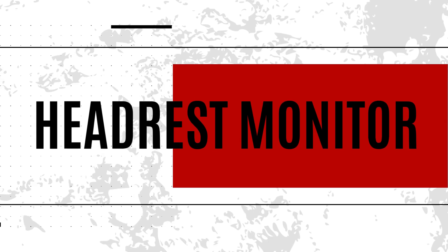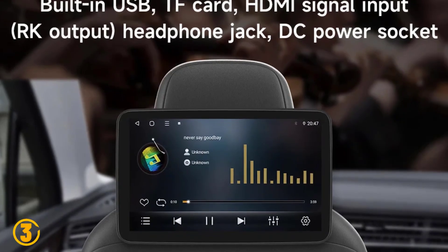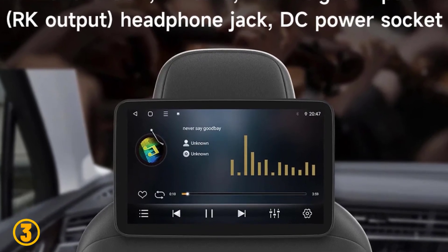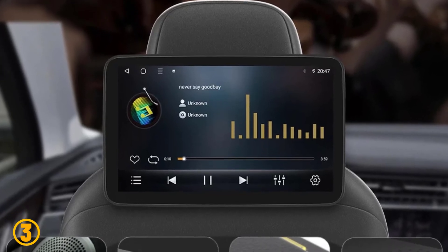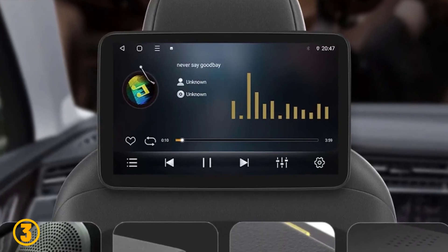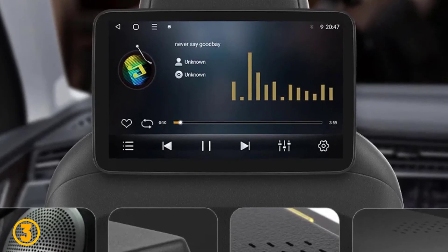As item number 3 we've selected the iNavi headrest monitor. Specifications: Brand name, iNavi. Model name, SP830. Resolution, 1280 by 768. Placement, headrest. Display size, 11.6 inches.